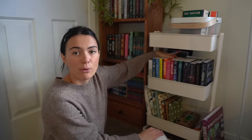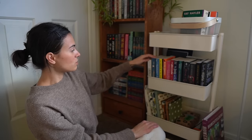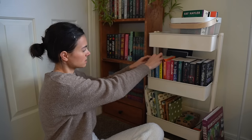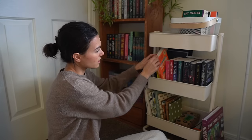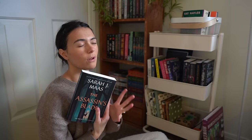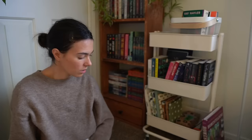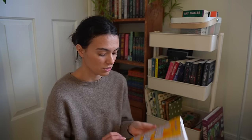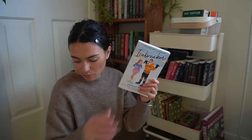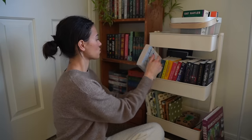I made this priority TBR probably in October or November of last year, so there are a few that are seasonally not relevant anymore. I want to take out The Very Secret Society of Irregular Witches, The Dead Romantics, and Assassin's Blade — because I still have to read ACOTAR and I don't want to start that before I finish it. In their place I'm going to add The Seven Year Slip, Icebreaker, and The Darkest Minds. These three are ones I've been wanting to get to sooner, so I think that would be a fun little swap.